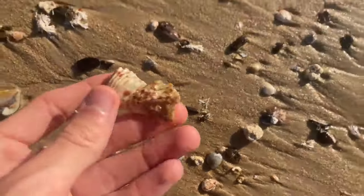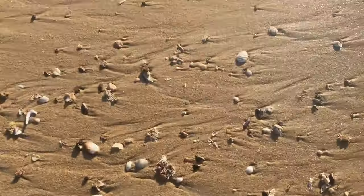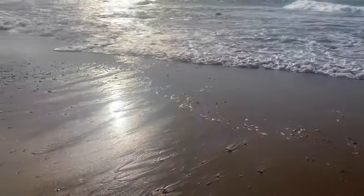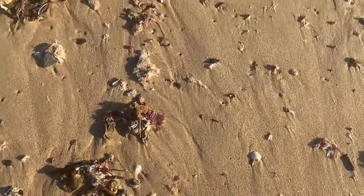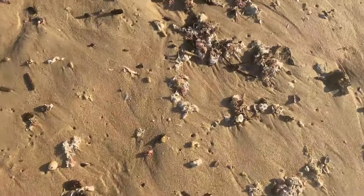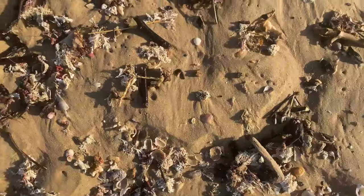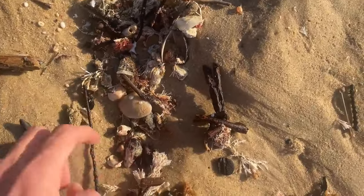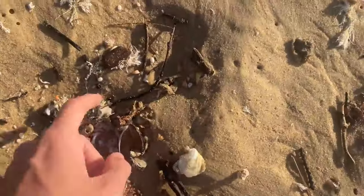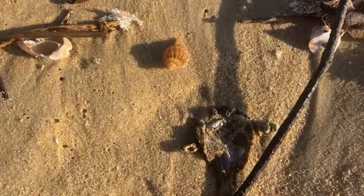There's a turkey wing — don't see those often. Not much in here. Tiny hairy triton right here!